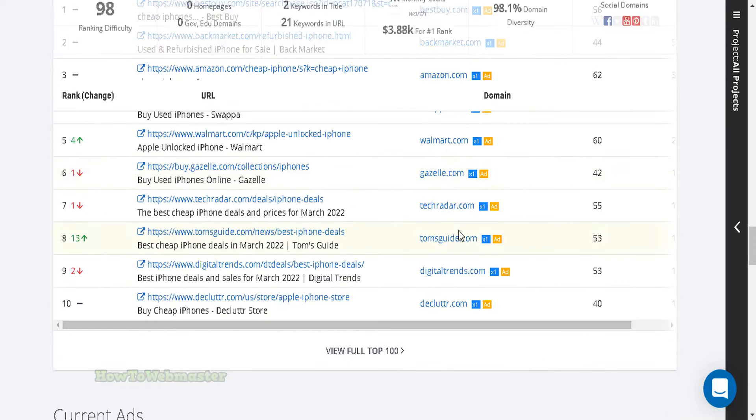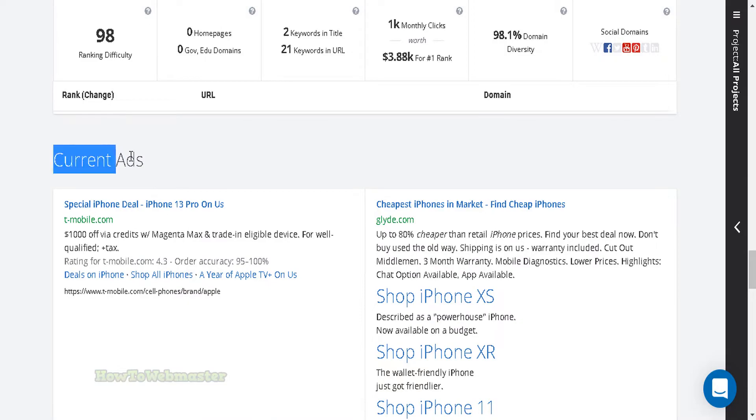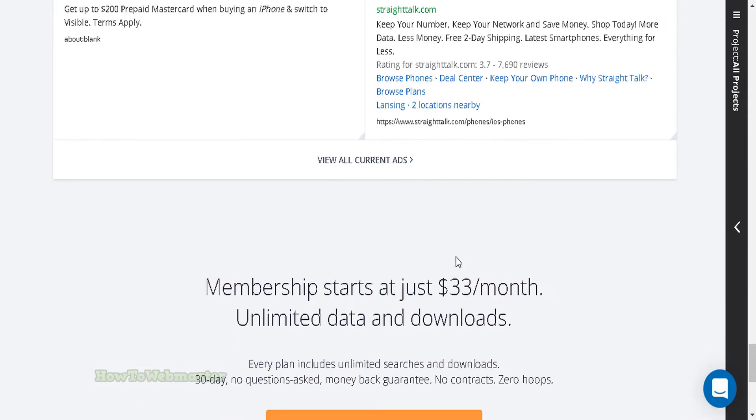They have an easy-to-use platform. You can track your competitors' AdWords, keywords, and organic rankings. Plus, SpyFu provides detailed insights into their past and present ad campaigns.